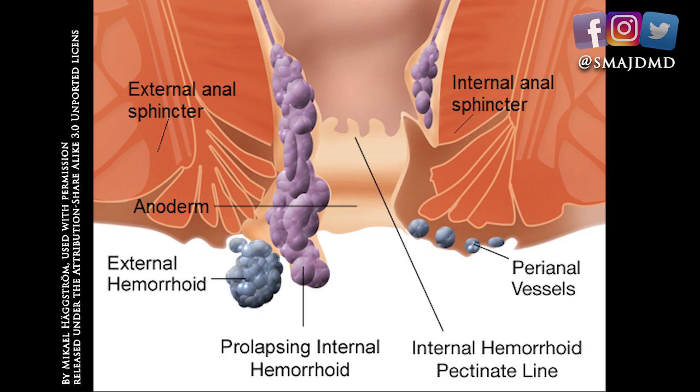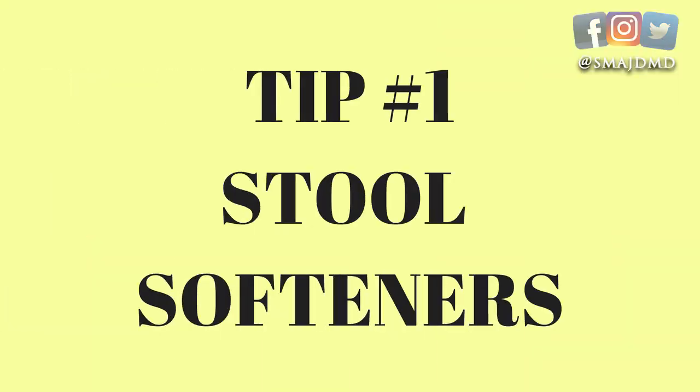Before I review the treatments, make certain that what you're actually suffering from is hemorrhoids, which are inflamed blood vessel protrusions either on the inside of the rectum or bulging on the outside. Although less common, there are other conditions — some of them more serious — that can mimic hemorrhoid symptoms.